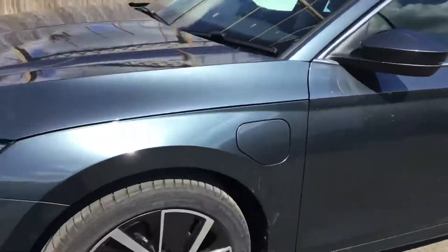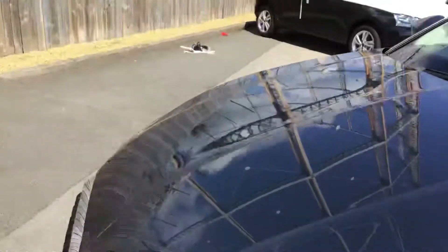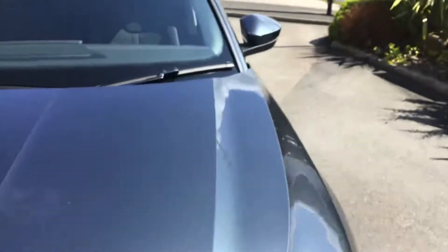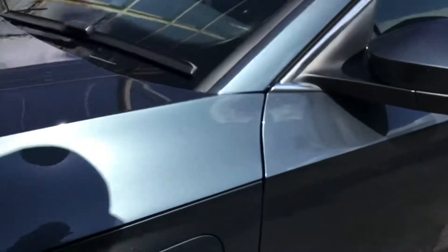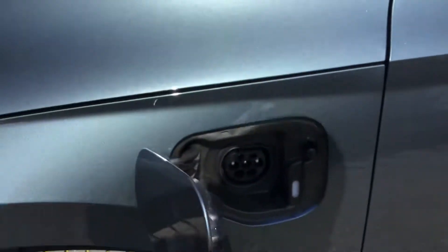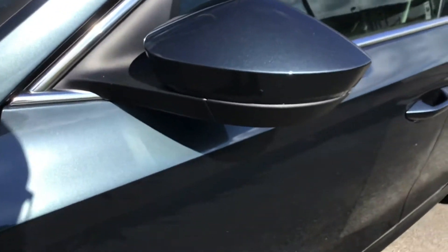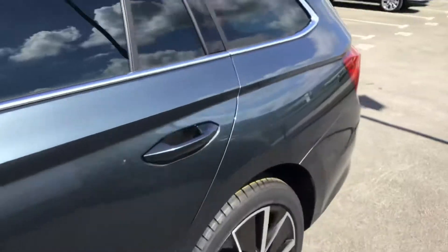So this plug here — that's a really good safety feature. You cannot open that when the engine's running. So the engine is now running, now off, and then there's your plug. You plug in there and charge it, and the vehicle will run on electric only.